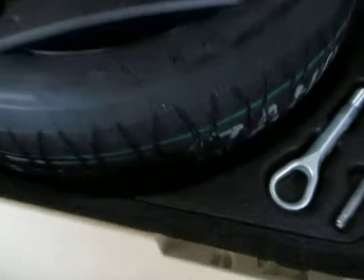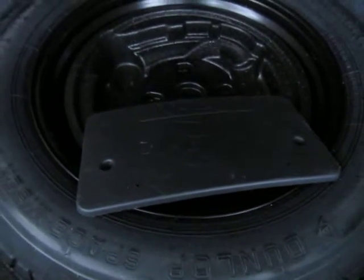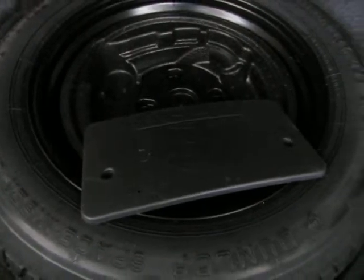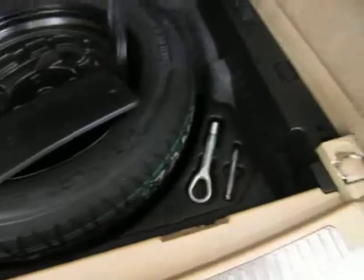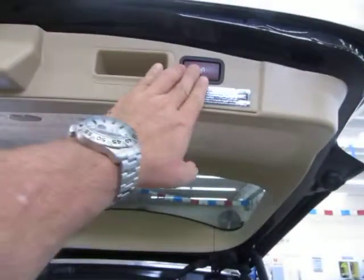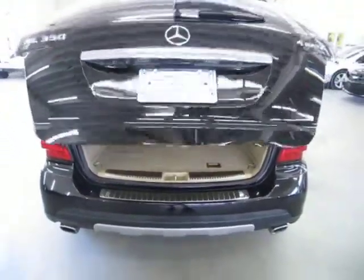Underneath here you've got your spare, and as you can see, it's never even been on the ground. You also have a front license plate holder in case you register this vehicle in a state that requires one — in Florida we do not. You've got all your tools and everything you need to change the spare, plus another outlet here for your chargers. To close the power tailgate, you can use the switch on the door, the remote control, or simply press the switch on the edge of the tailgate.